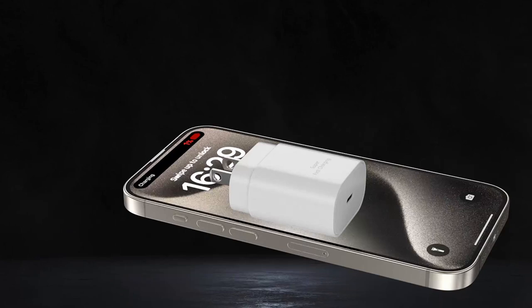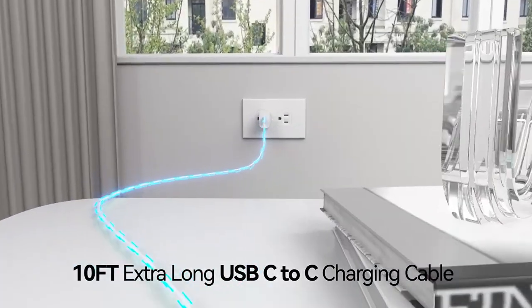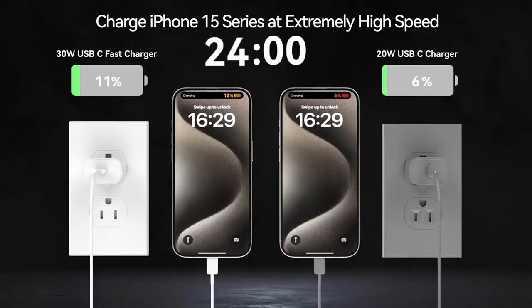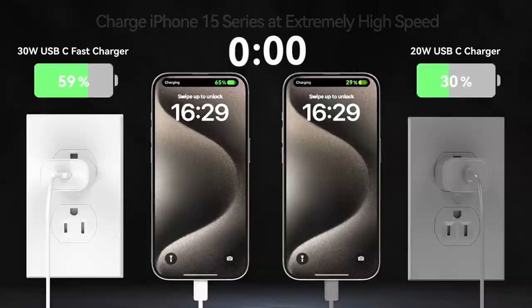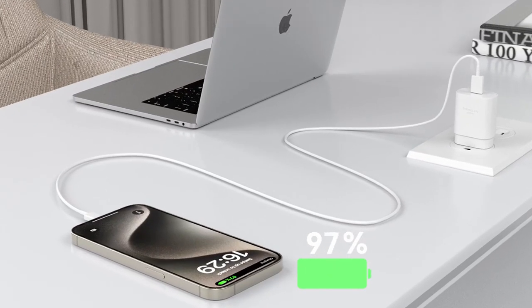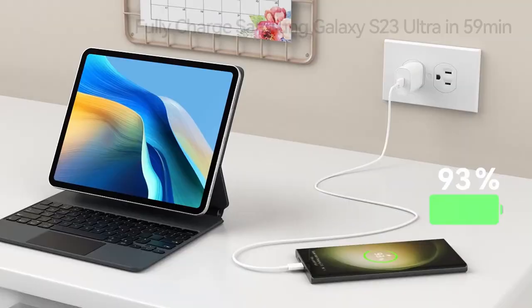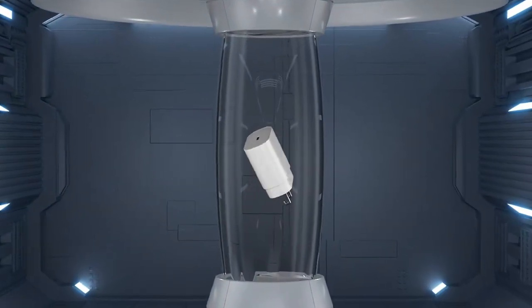What truly sets this charger apart is the impressive 10FT cable, providing ample length for comfortable use, whether at home or on the go. No more being tethered to the wall. This cable is not just long — it also supports fast charging and data transfer speeds of up to 480 Mbps, ensuring your devices charge quickly and sync efficiently.